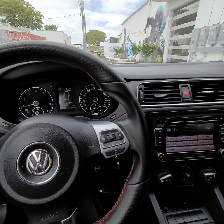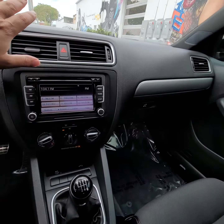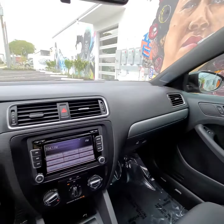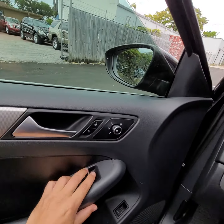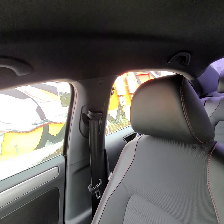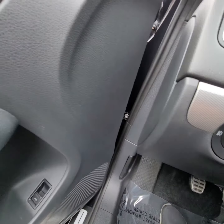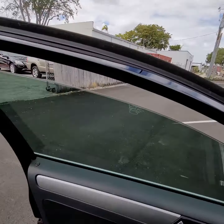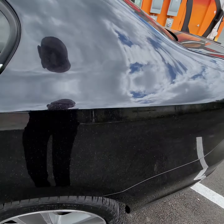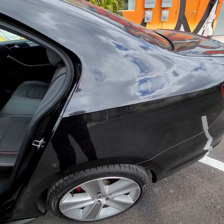Video walkaround for a 2012 Jetta for a customer. 94,000 miles, cold air conditioner, manual gearbox, no sunroof. Window works. Window works. Trunk, hood — let's go from outside. Unlock it. It's a little dusty outside.